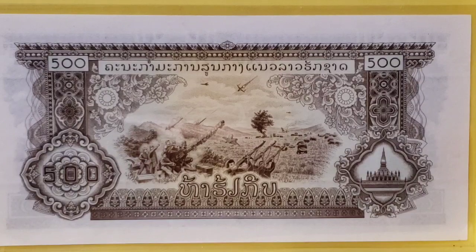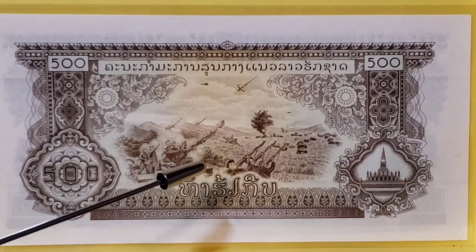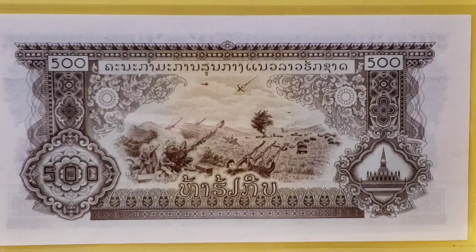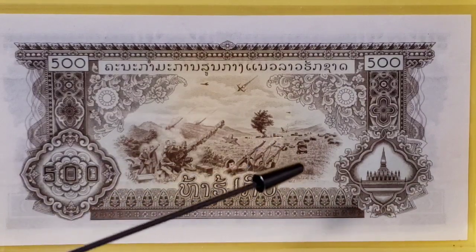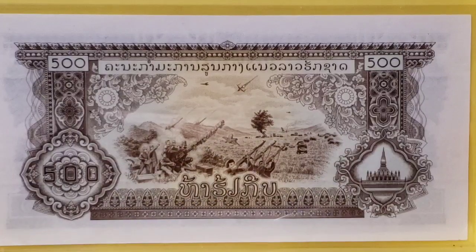In addition to the soldiers in the foreground with rifles and anti-aircraft guns shooting fighter jets, we can see all these little monolithic pieces of stone that look hollowed out. In fact, they're jars. And this is actually called the Plains of Jars.